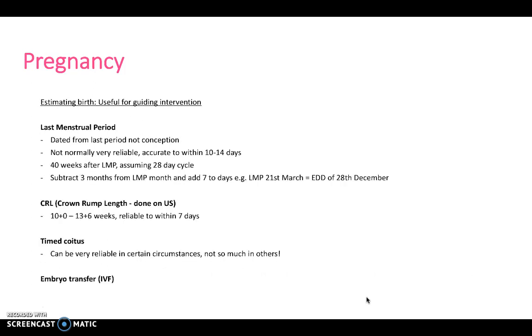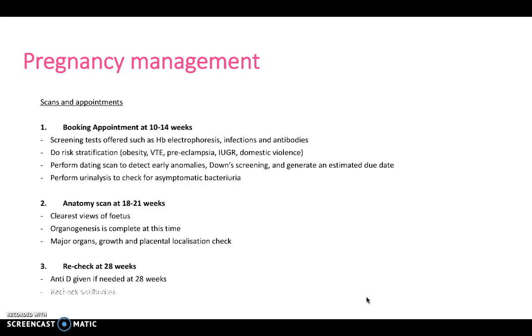We can also estimate birth date through a variety of different ways: the last menstrual period, crown-rump length via ultrasound, timed coitus, or embryo transfer if it's an IVF baby. With regards to scans and appointments, there are several scans that the mother must attend during pregnancy. The booking appointment at around 10 to 14 weeks allows for risk stratification and screening tests, such as identifying infections and antibodies. An anatomy scan at 18 to 21 weeks gives the clearest view of the fetus, as organogenesis is complete. We can recheck at 28 weeks, give anti-D if needed, and recheck antibodies and glucose tolerance as well.